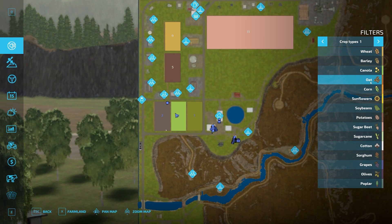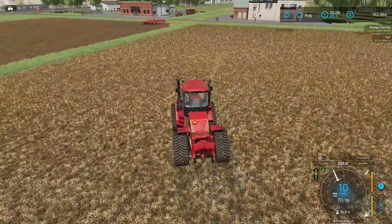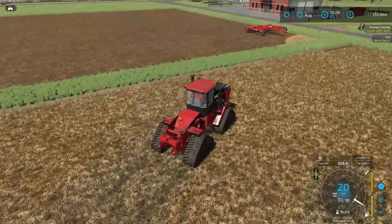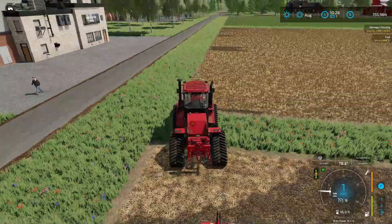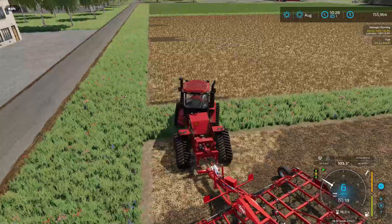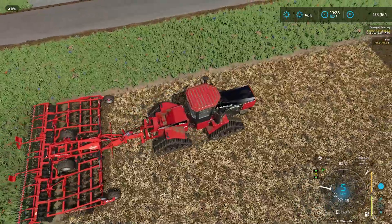We have soy growing right now, which makes sense. It won't be ready to harvest until October, so we'll probably just get everything ready to go in terms of planting for next year. We'll get this cultivating done, and then next year we might plant some soy or something depending on the equipment we have. I'm gonna go ahead and get this done and put in a cut.